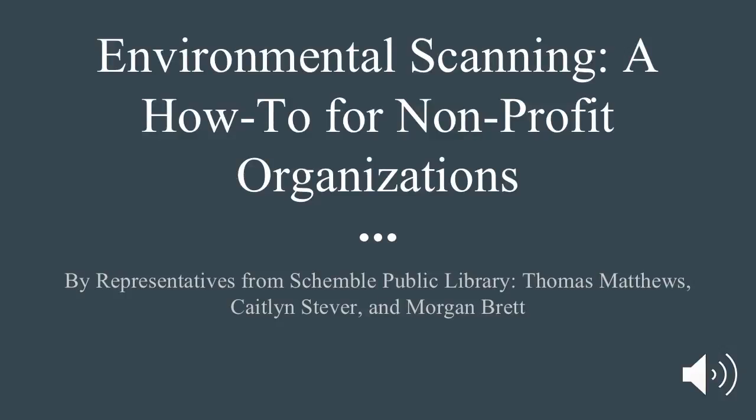Environmental Scanning: a how-to for nonprofit organizations, by representatives from Shemble Public Library — Thomas Matthews, Caitlin Stever, and Morgan Brett.